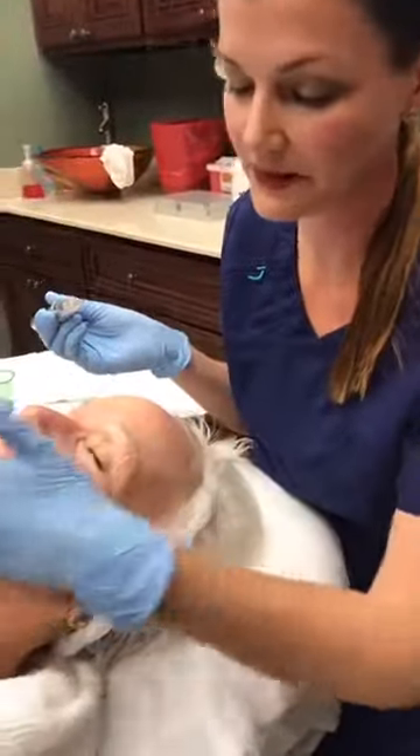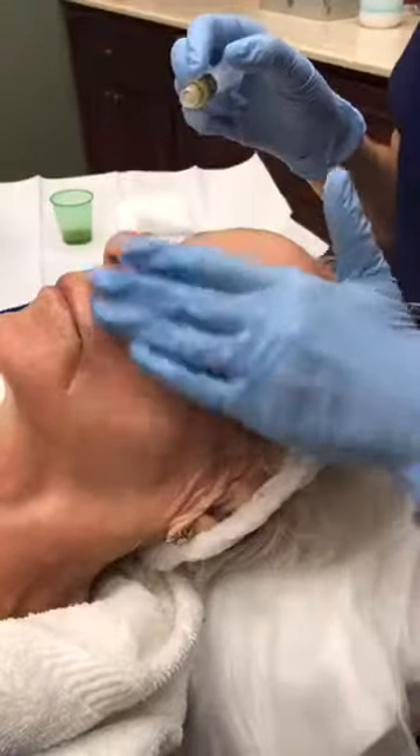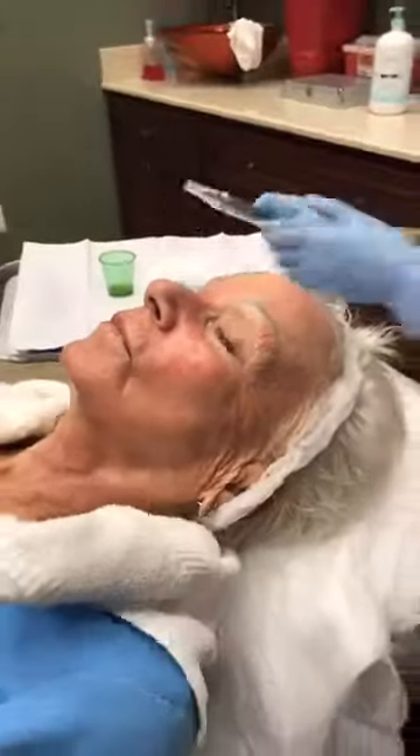We're finished with this side of Sharon's face, so I'm going to have her sit up so you can take a look at the difference. You can definitely see that the left side of her face is pink — it even looks a little bit sunburned. How do you feel? I'm good.